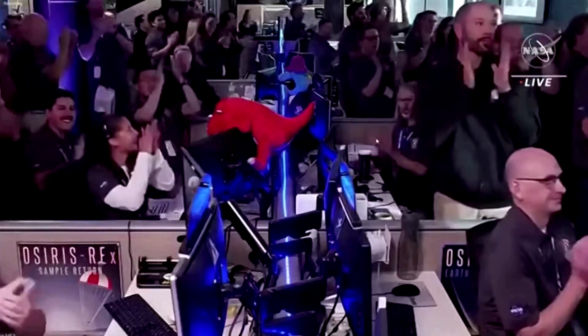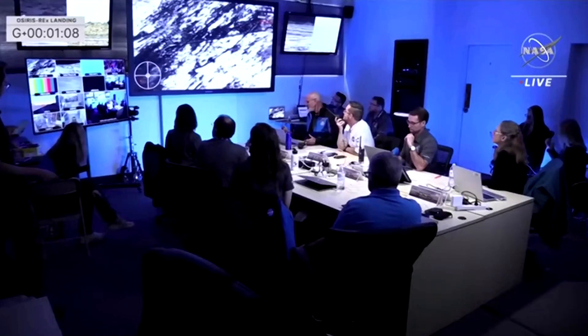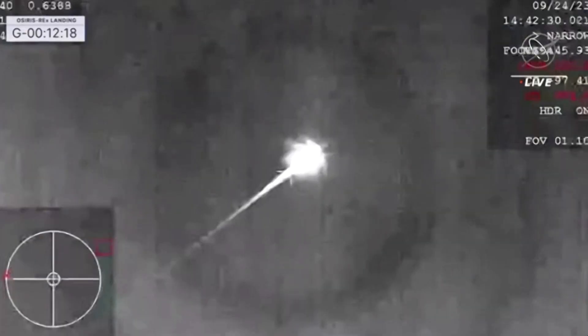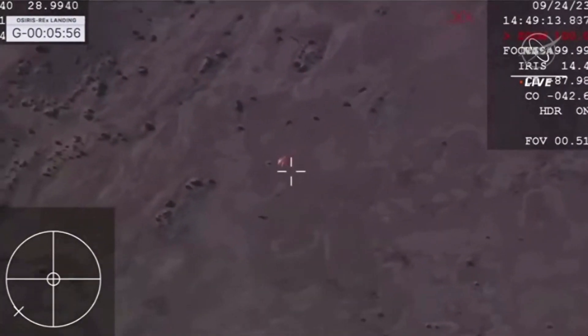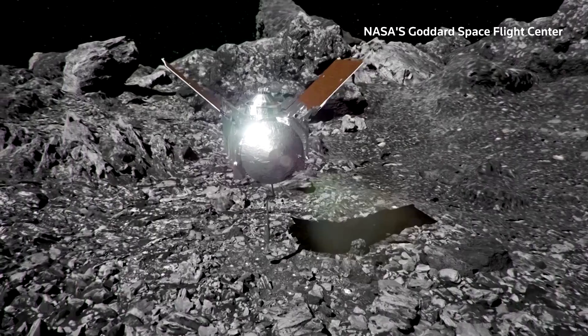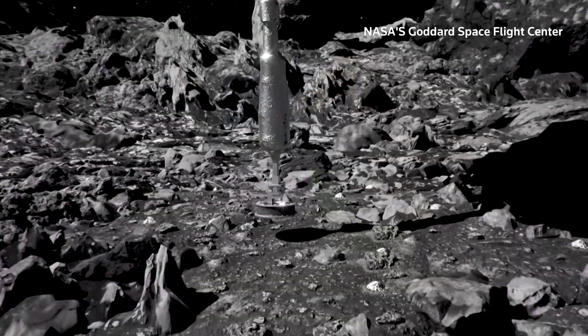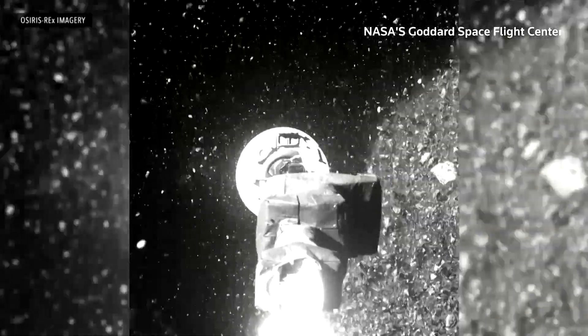NASA's first-ever asteroid sample return has been incredible. NASA scientists were celebrating on Sunday after a space capsule carrying the agency's first-ever asteroid specimen parachuted into a designated zone in the Utah desert. The capsule was released from the robotic spacecraft OSIRIS-REx when it finally came close enough to Earth. It had actually collected its sample three years ago from the asteroid named Bennu.